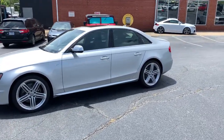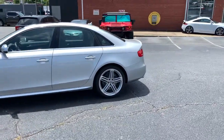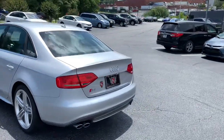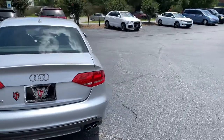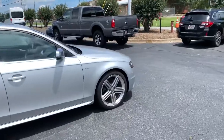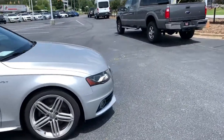This is our 2011 Audi S4 Premium Plus. This thing's in great shape. It has a six-speed manual. The previous owners took extreme care of this thing.